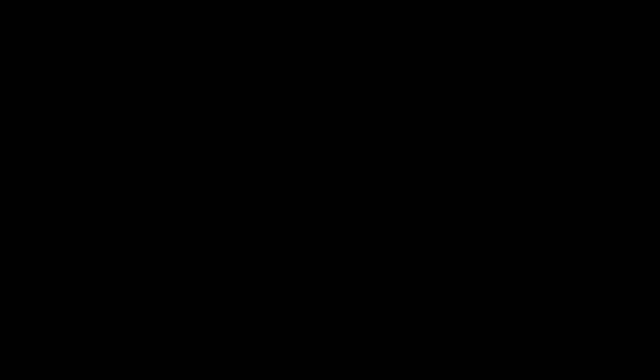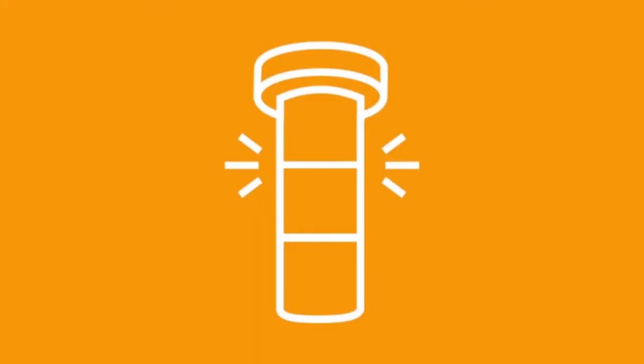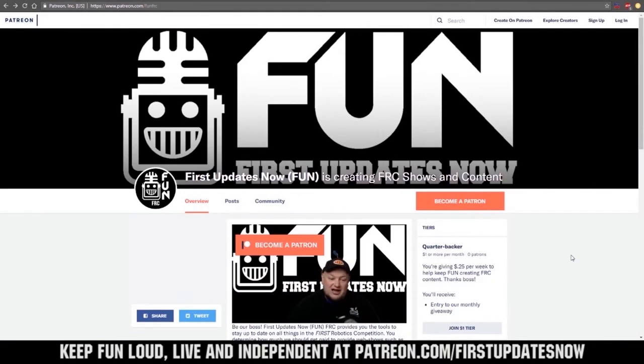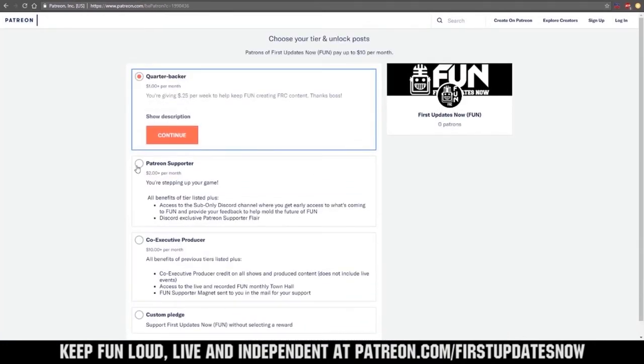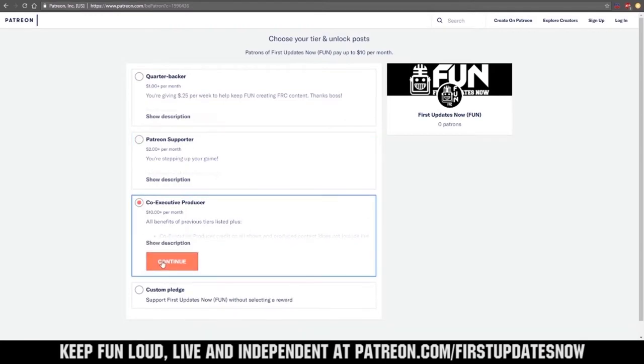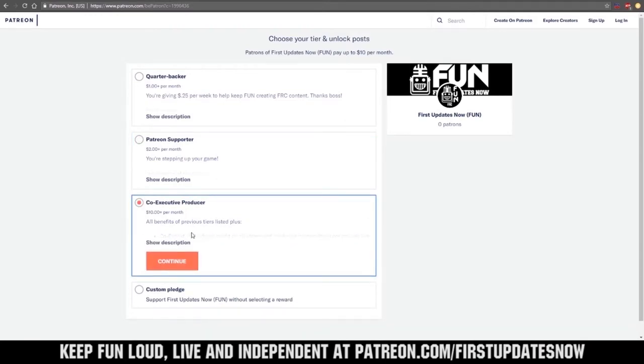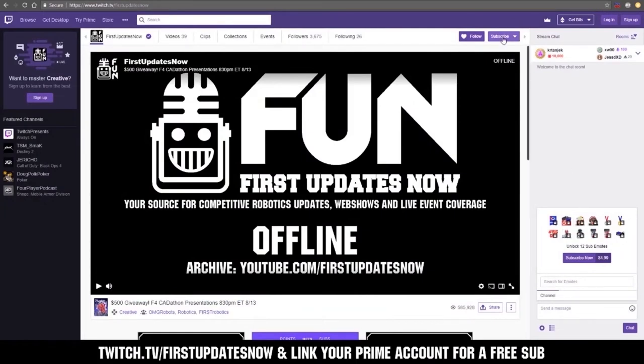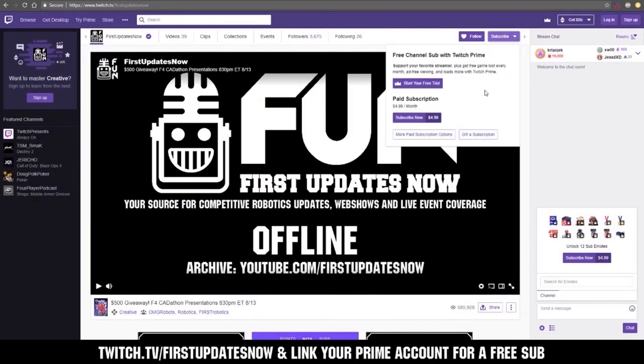First Updates Now FTC is produced in partnership with The Orange Alliance. Make TOA your place to go for FTC team stats and event results at theorangealliance.org. Viewers like you help us keep fun loud, live, and independent. Help us by visiting our Patreon at patreon.com/firstupdatesnow. You can also support on Twitch for a few bucks a month, or by linking your Prime account for free and clicking subscribe.